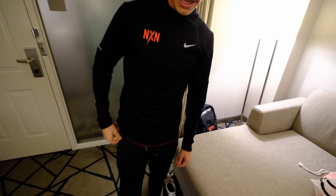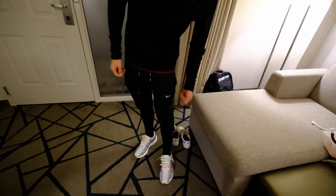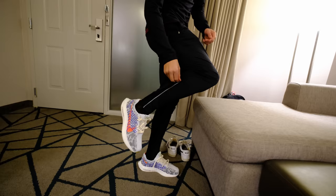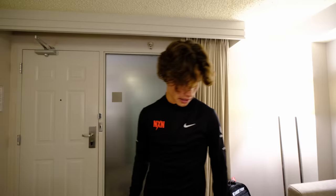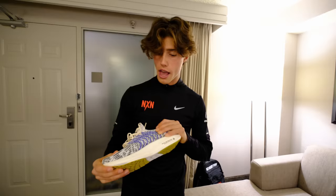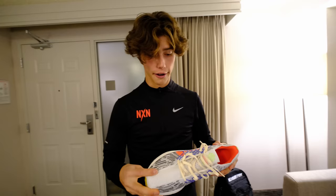Moving down, we got these sweats. These are a size small — I probably should have gone up a size because they're very tight around the calf, and I'll probably end up cutting that because I can barely get it around my heel. For sweats, you want to be able to put your spikes on, warm up, and then take them off. The shoes we got this year are awesome Peg Turbos. I actually haven't run in these ones but I'm really excited to — I've heard great things. It's one of the nicest looking shoes Nike has made.